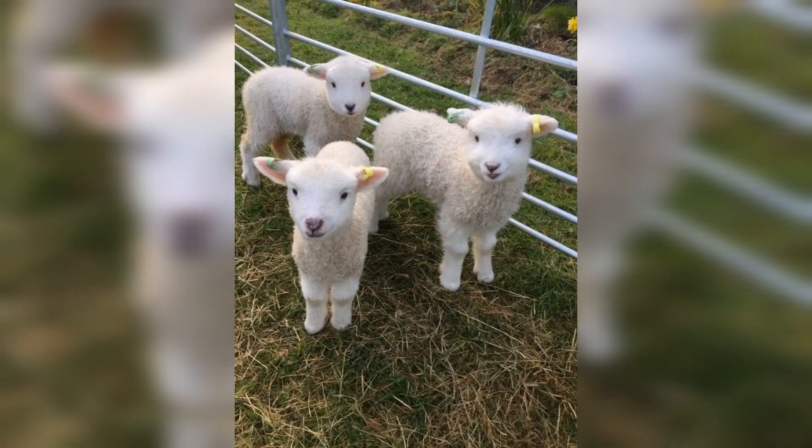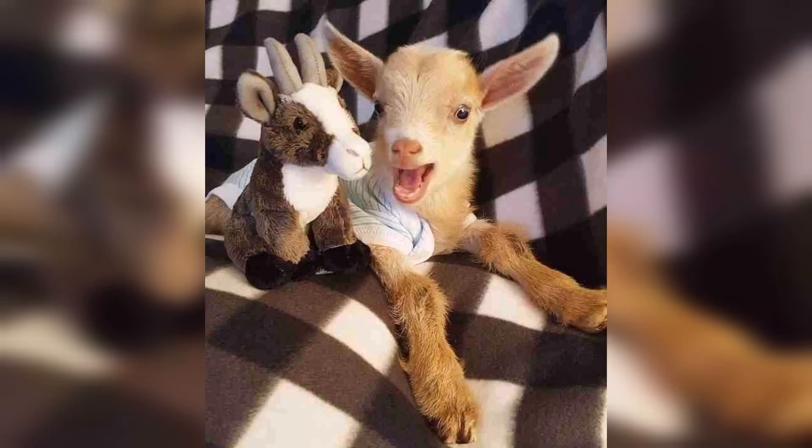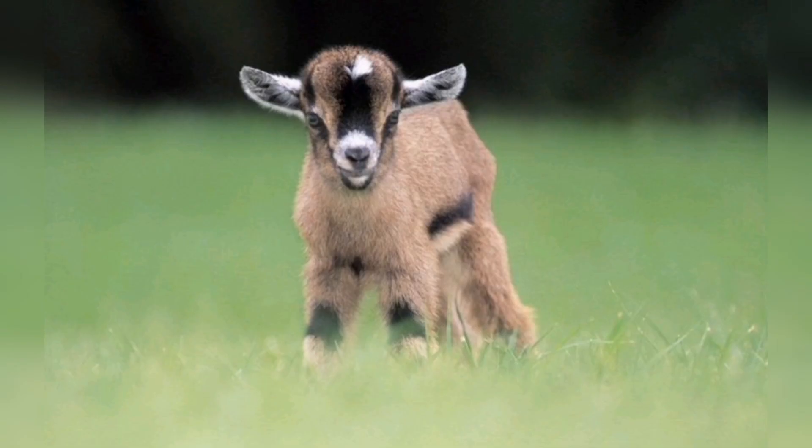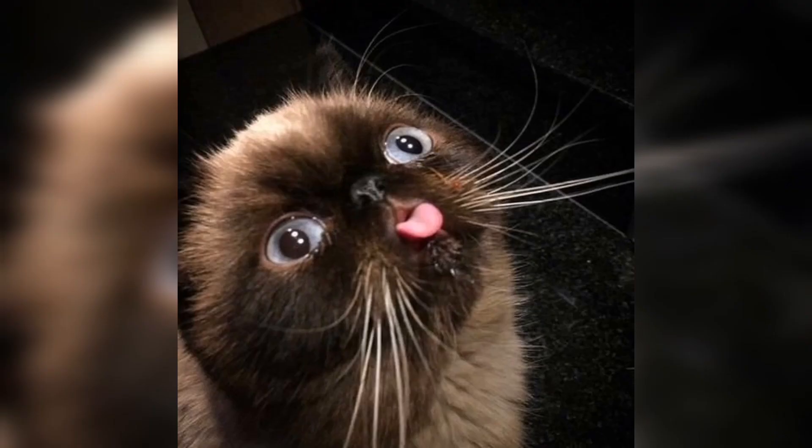Here we have a picture of three small sheep, and after that here we have a goat with a pretend cow. And again here we have a picture of a small sheep. After that, as you can see, this goat is enjoying itself in the green grass.